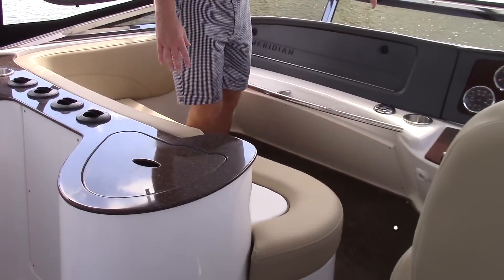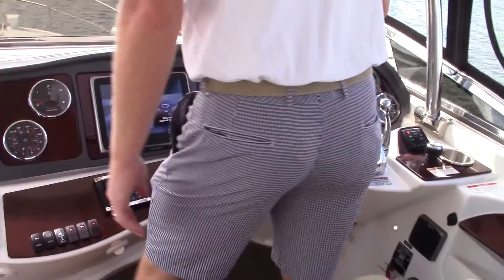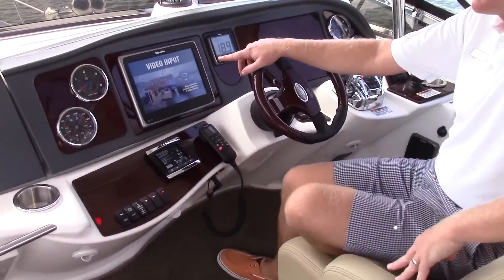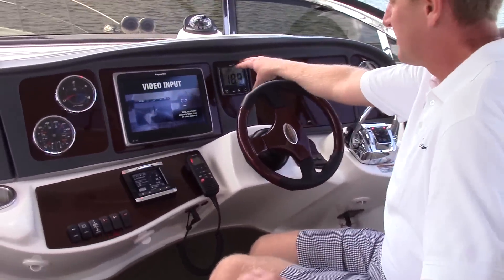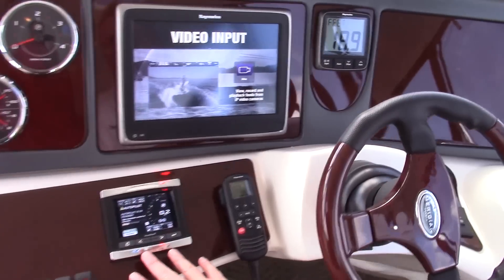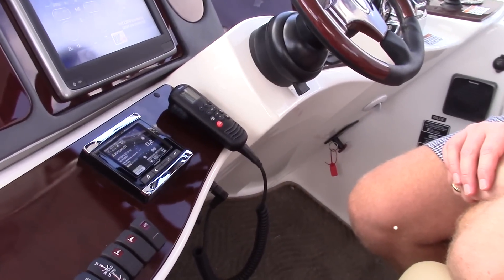There's a very large glove box and a very well appointed console helm station. One of the first things you'll notice is the Raymarine GPS unit on this boat, a Raymarine depth sounder, and the Vessel View 4 — the most current Vessel View system that MerCruiser is making.